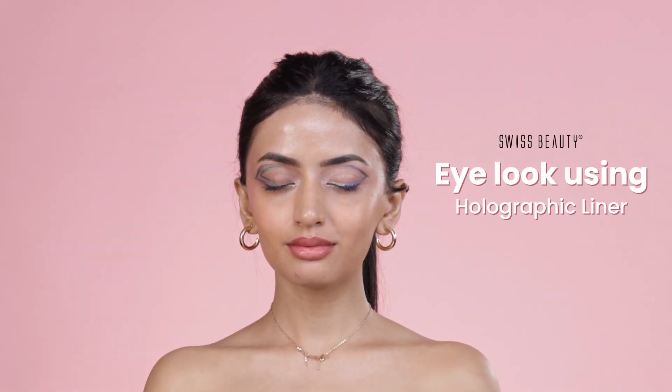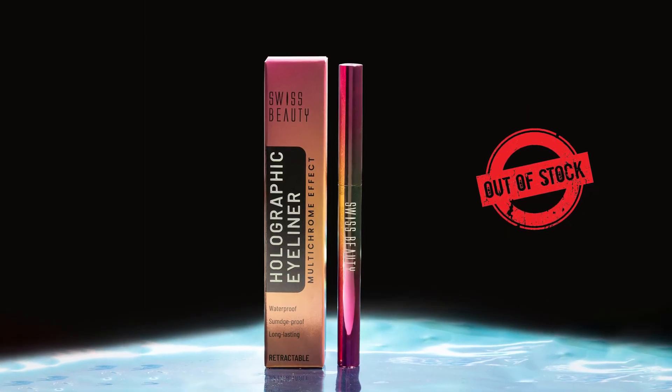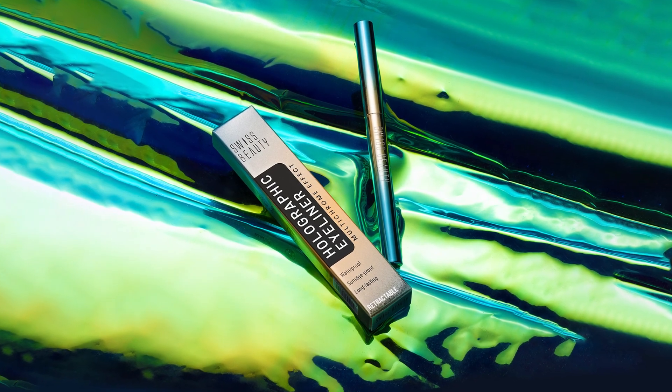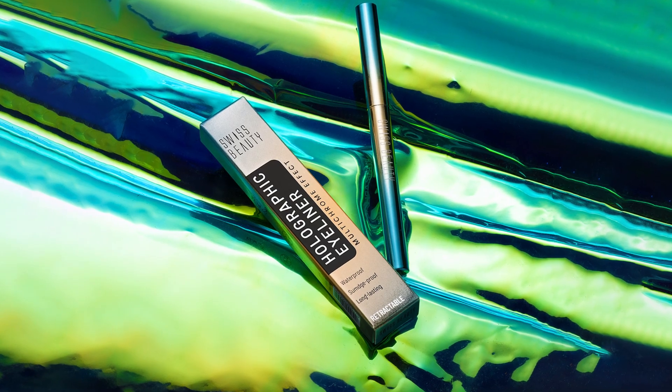Hey BFF, welcome back to our channel Swiss Beauty Cosmetics. Today we are here with everyone's favorite product that went out of stock as soon as they were launched. We will be creating a graphic eyeliner look with Swiss Beauty holographic eyeliner, so get ready to steal the spotlight.